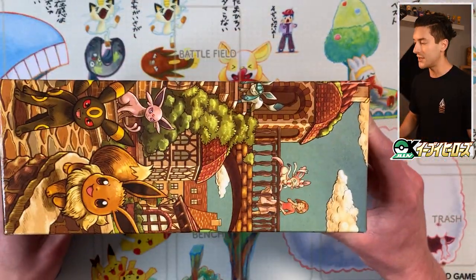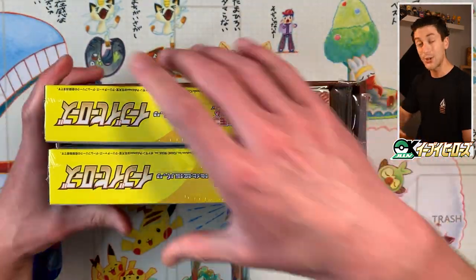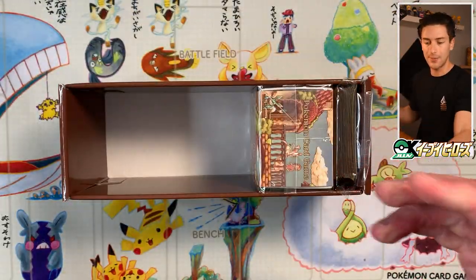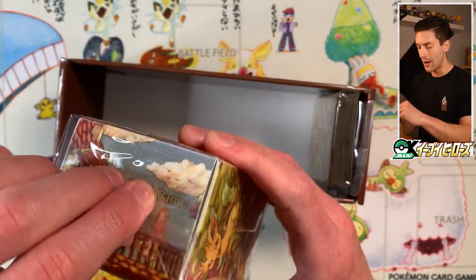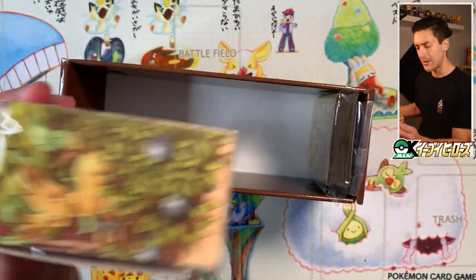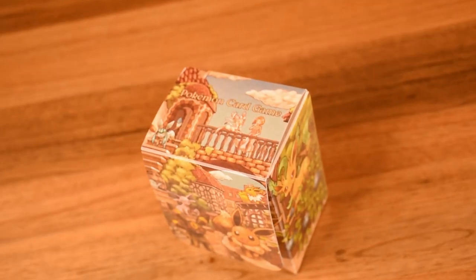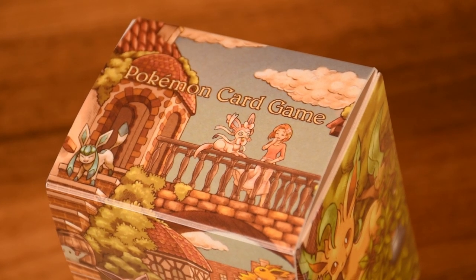Pop the hood on this thing and look at that — that illustration is just all over it. There are our two booster boxes of Eevee Heroes. I'm gonna crack into some of these today. This is a deck case, so I'm going to open this up because usually there's card dividers inside. The illustration wraps around the whole thing, which is really cool — you can see Sylveon has moved up to the bridge with a lady, and there's the Glaceon.